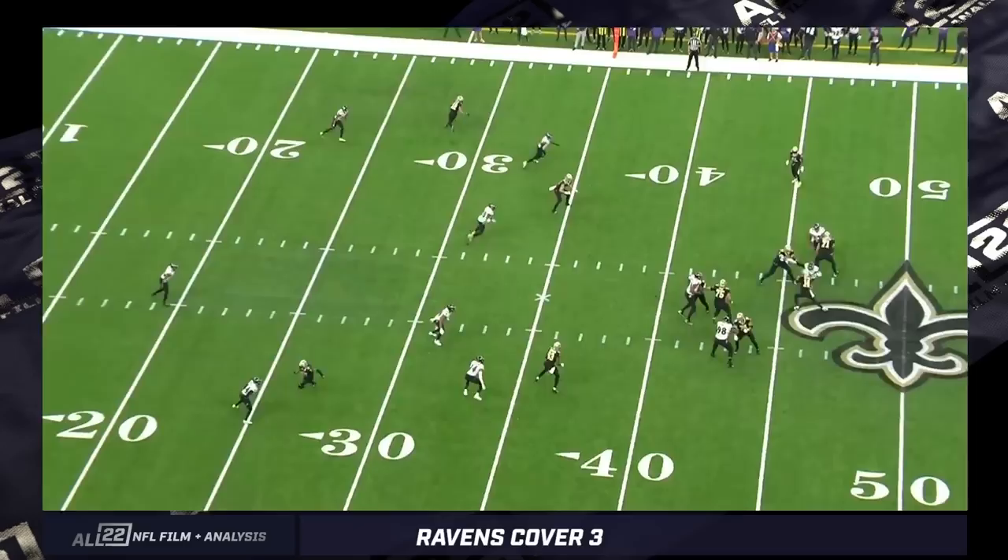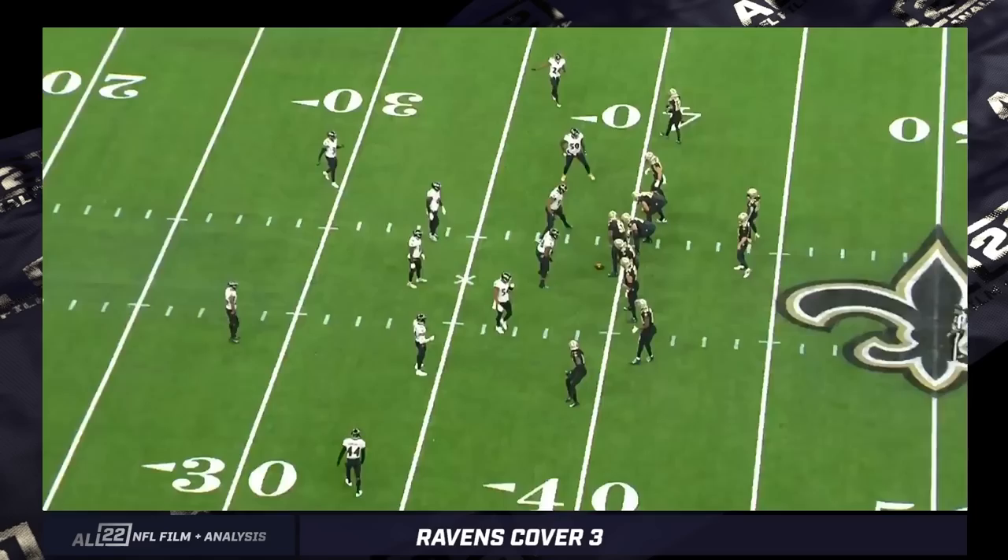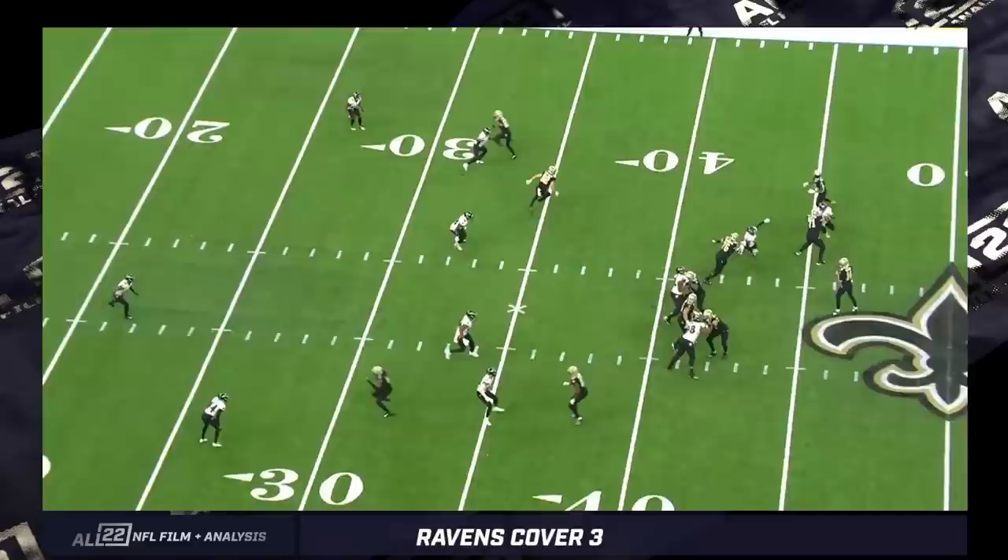This is a second and four against the Saints. I still think it could have or should have been a forced fumble by Justin Houston — I think it was recovered by Calais Campbell. But in any case, it's a second and four, it ends up being a cover three. I'm not going to talk about the coverage now; I'll do this near the end for the Ravens.